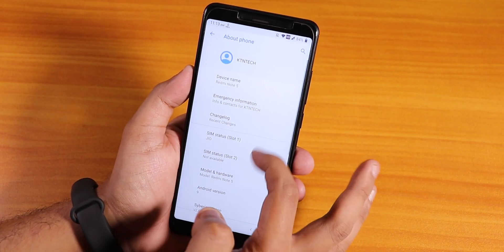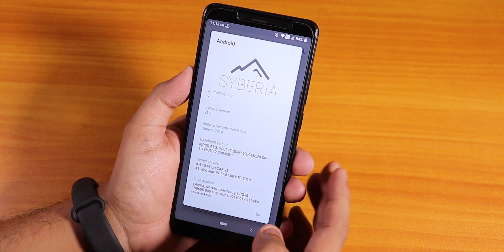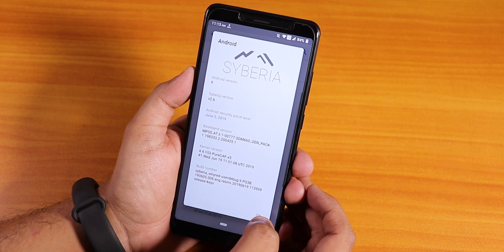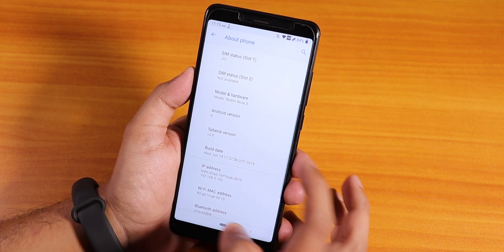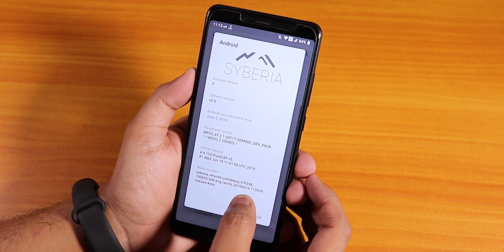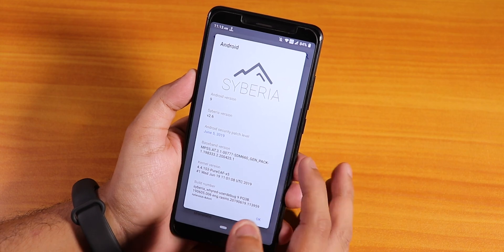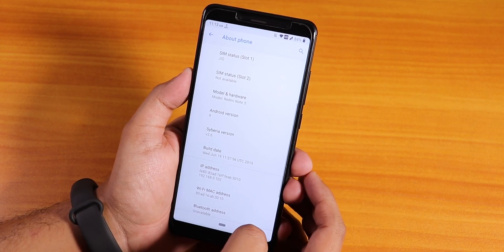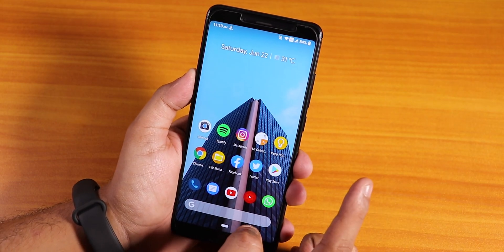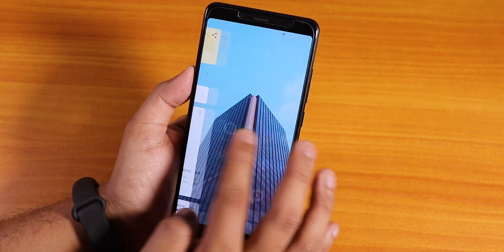Let me show you the About section quickly. The Siberia version is 2.6, Android 9. Here is the stock kernel version - it is the pure CF kernel. You can check out the build numbers from here - the 19 June 2019 build - and the security patch is of the latest June 5th, 2019. The most notable thing about this ROM is that it is based on the Pi firmware. This is the first build of Siberia ROM based on the Pi firmware.